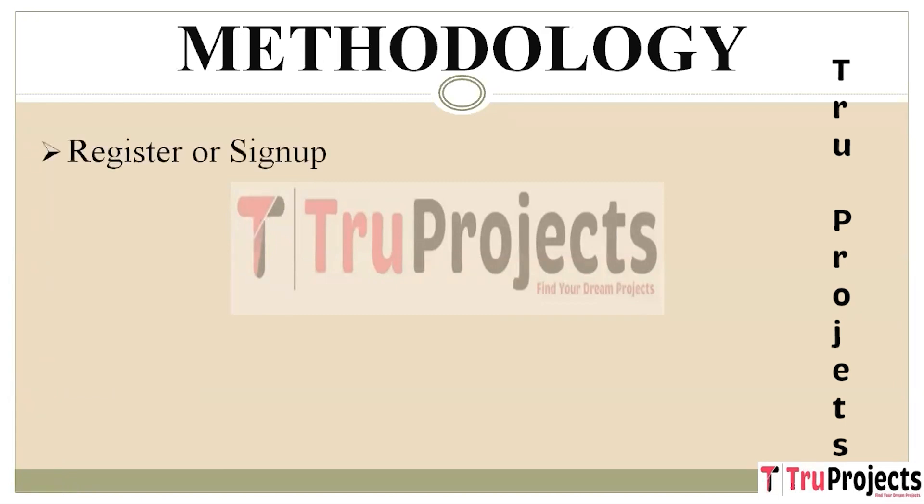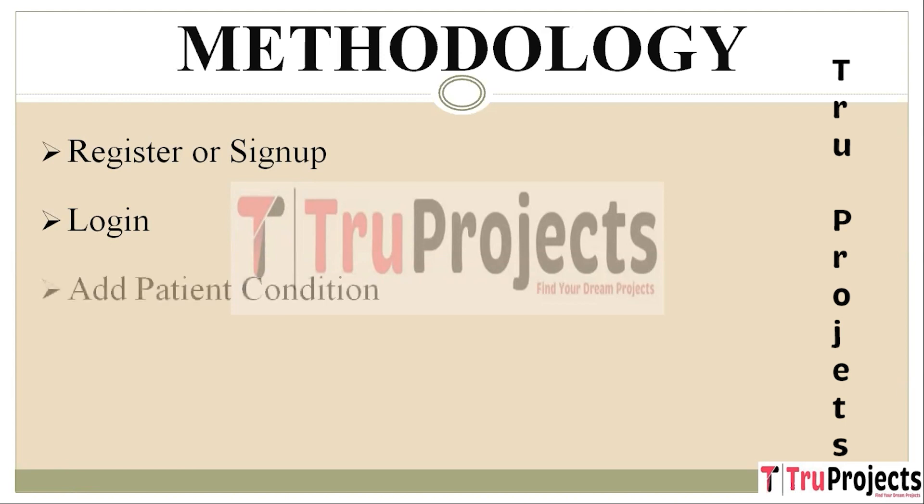To execute this project, we have designed a few modules. The first module is Register or Sign Up, where different hospitals and doctors can sign up for the application, simplifying the onboarding process. The second module is Login, providing secure access so only authorized users can use the platform. The third module is Add Patient Condition, where after logging in, doctors can add patient details. When a patient visits, the doctor collects the patient's unique ID, enters all relevant health details, and these are securely stored in the blockchain.